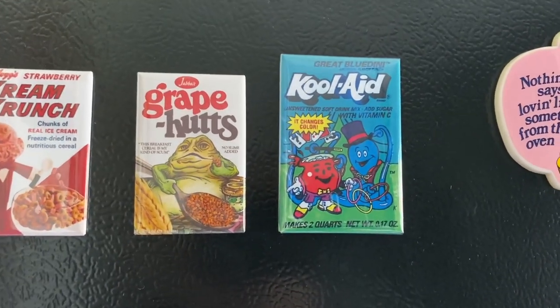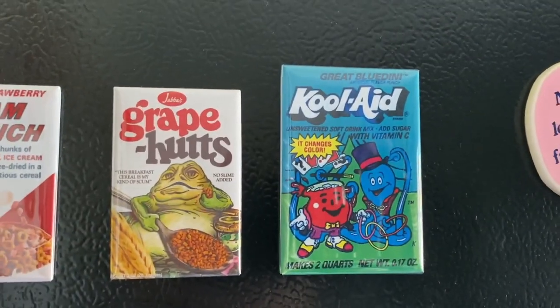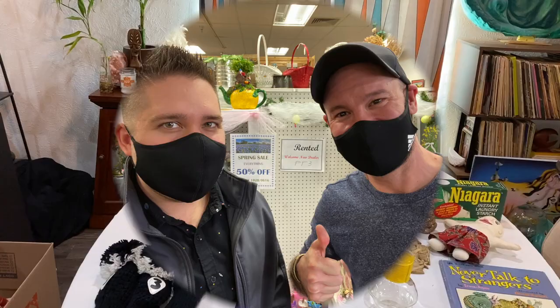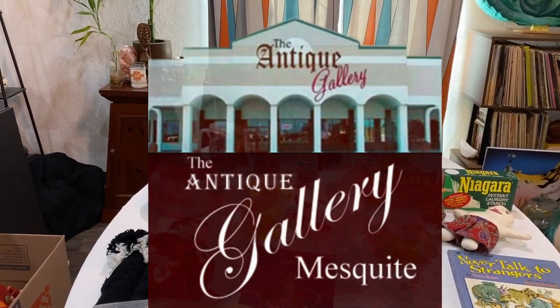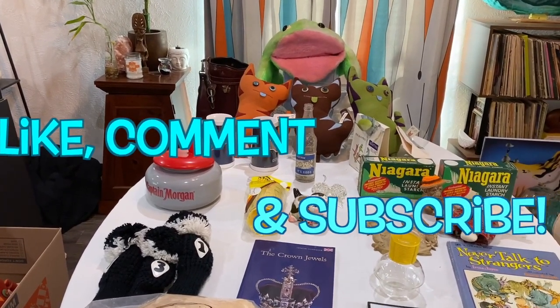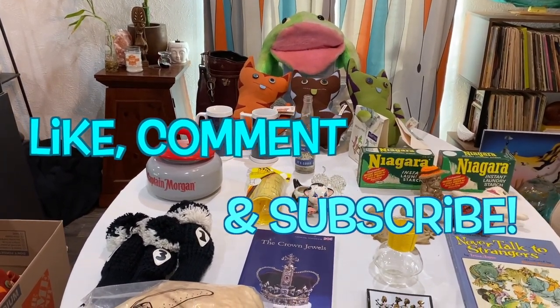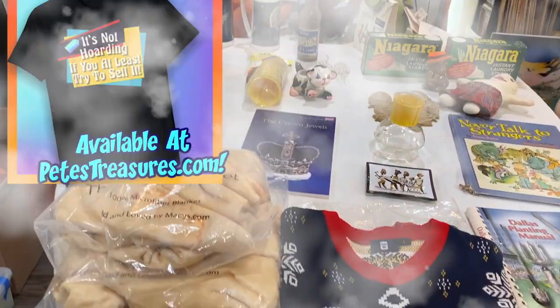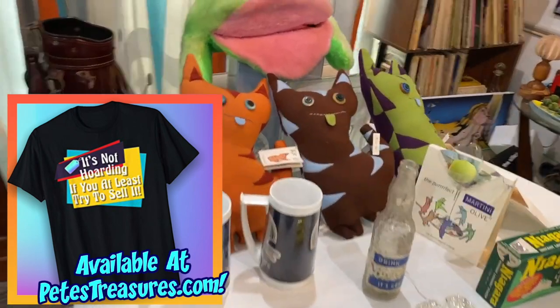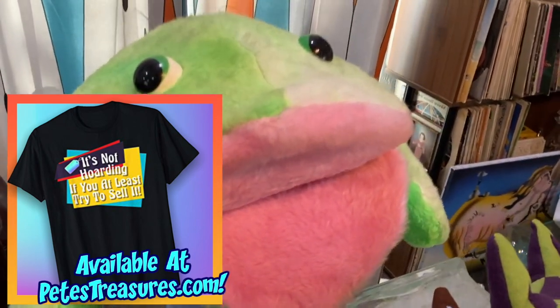And the last eBay item — Bluedini Kool-Aid. How many of you used to drink Kool-Aid Bluedini? I just love it — it changes colors! Anyway, we are going to be opening up an antique booth in one of our favorite antique malls, only about 14 minutes away. Stay tuned for updates. By the time this video comes out, we'll have about a week left. Love you guys so much — keep digging for treasure, and remember: it's not hoarding if you at least try to sell it!